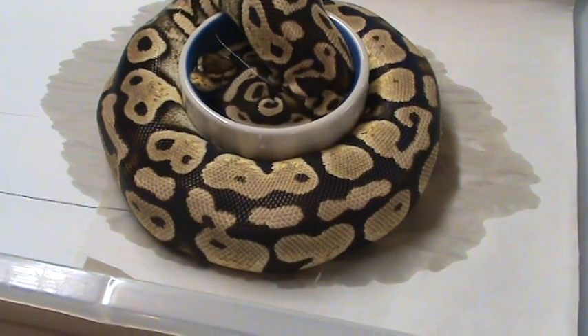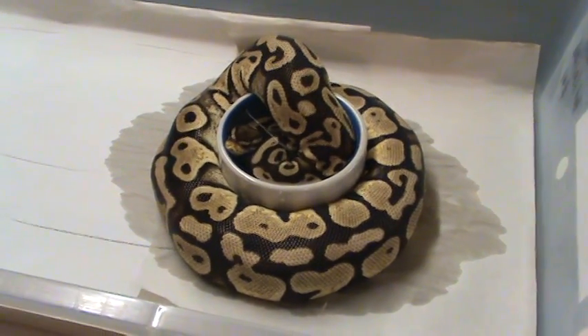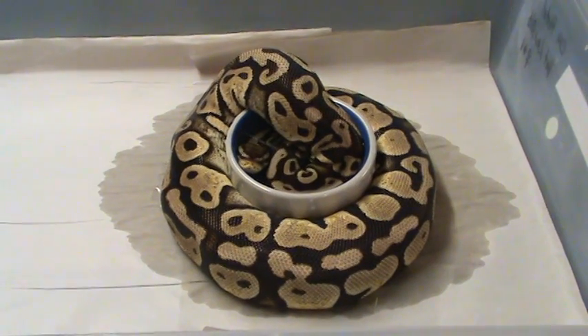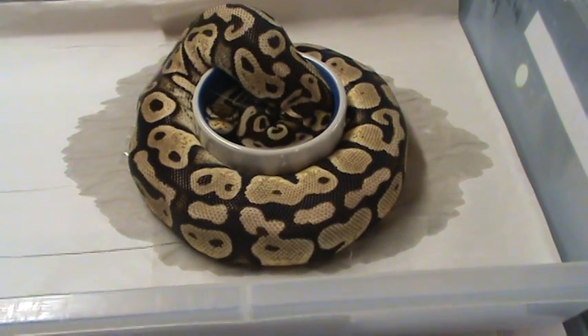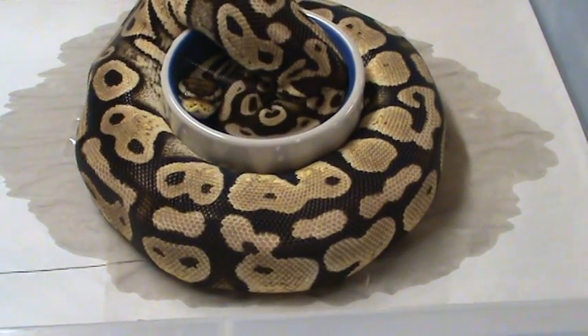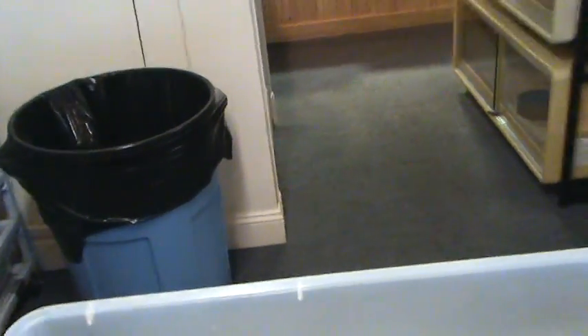As you can see she's a nice plump girl, very pretty. These Pastel Het Lavender Albinos are really nice — actually all the pastels that are Het for something, like the ones that are Het for Clown, they're really bright, pretty, and clean for some reason. Let's see what her sister's doing — we might be able to get an underneath shot of her sister.